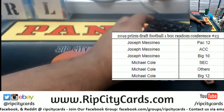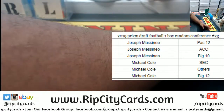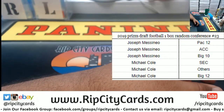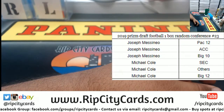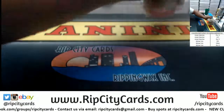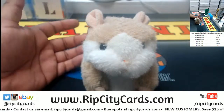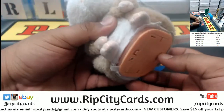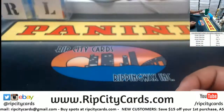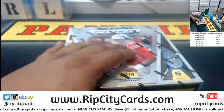Alphabet ties — boom. So J-Mass has Pac-12, ACC, and Big 10. Michael Cole has SEC, Big 12, and all other conferences. Good luck to both of you, and as always good luck everybody. Alright, here's box 23 — good luck y'all.